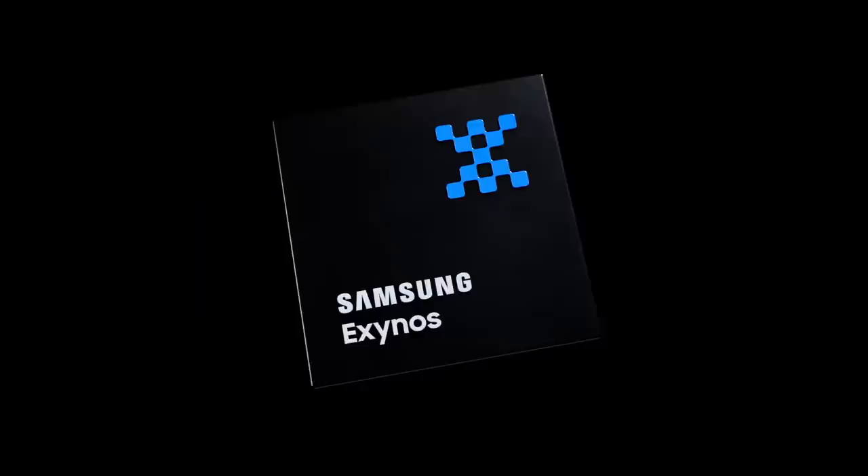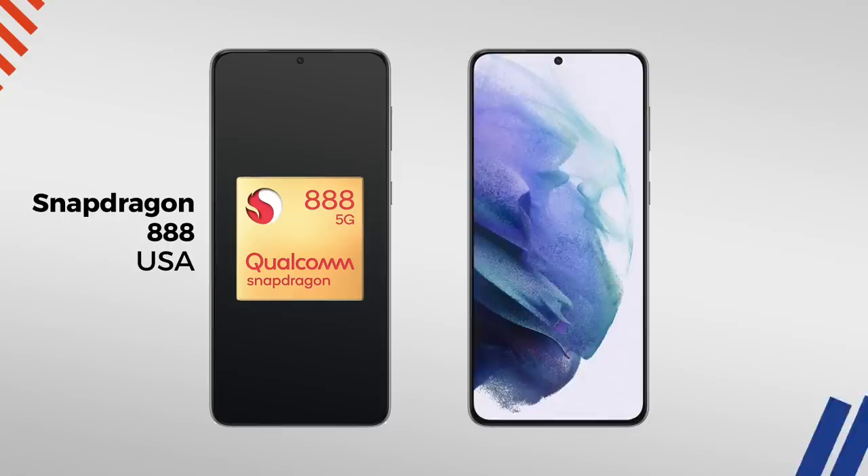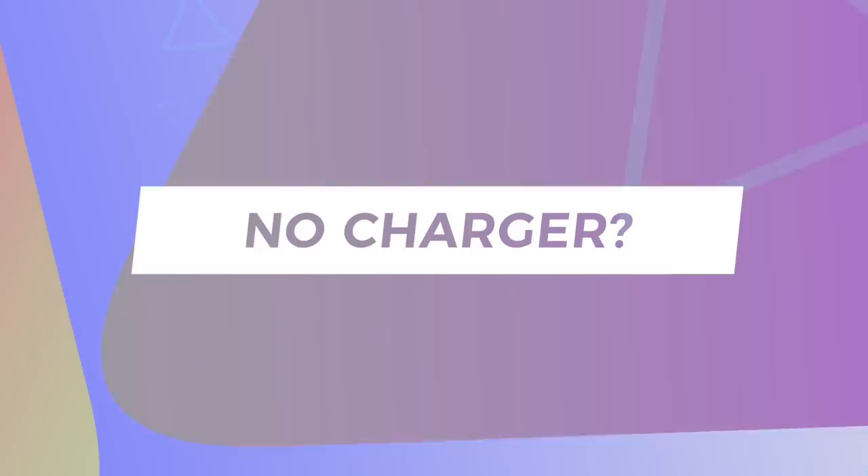Despite the negative sentiment received by Exynos versions of Samsung phones last year, which were outperformed by their Qualcomm counterparts more significantly than ever before, there will continue to be two variants of the S21 depending on where you live. US models will run on Qualcomm's Snapdragon 888 processor, while other regions will get the Exynos 2100. The good news is that early benchmarks suggest the Exynos outperforms the new Snapdragon, but of course we'll have to wait and see. At the very least, hopefully they're pretty much even Stevens.